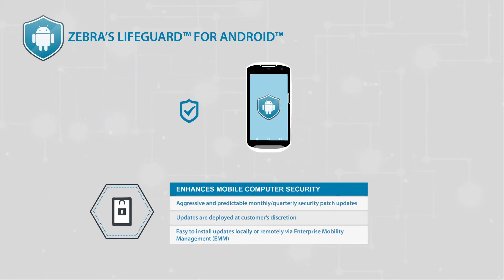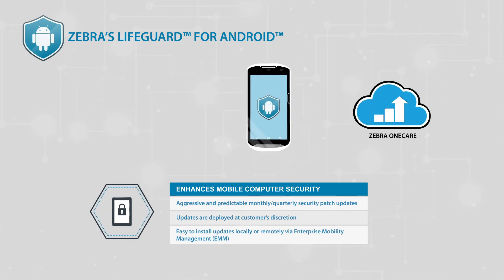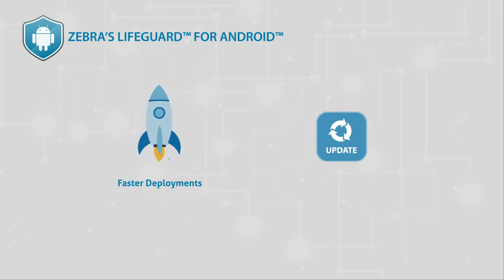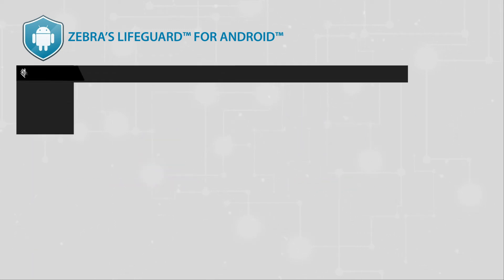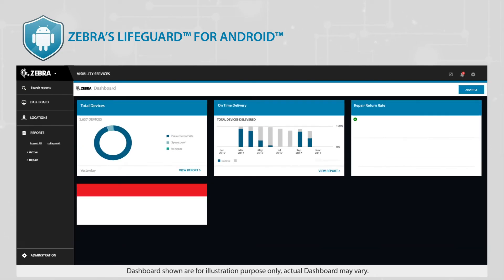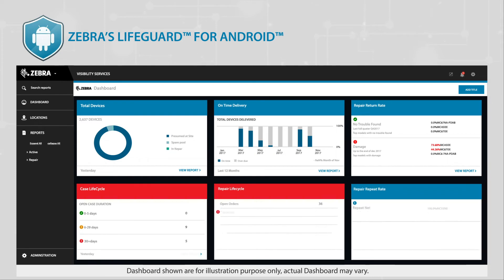Zebra's Lifeguard offers security updates to your system for the life of the product, as long as you have Zebra OneCare coverage. It facilitates faster deployments and OS updates through over-the-air rollouts, and allows for greater visibility of device information through an analytics dashboard that offers simplified tracking and reporting of device status and firmware version.